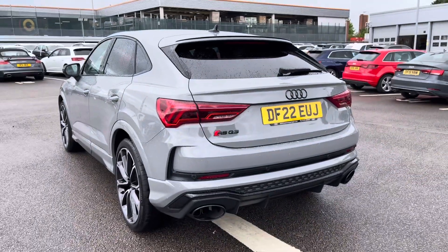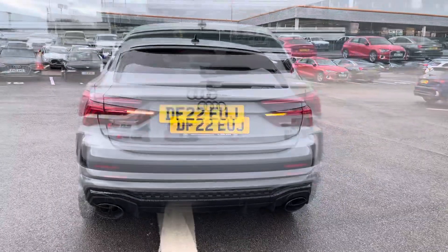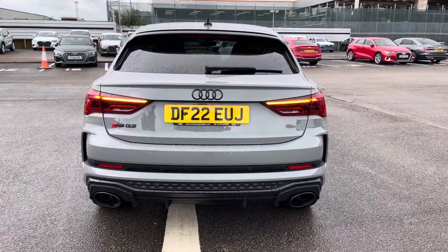Moving on to the rear exterior, we have the LED rear lights with the dynamic indicators, and a double click on the key fob and the boot will electronically open for you.